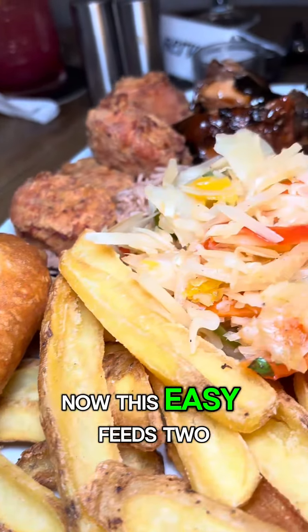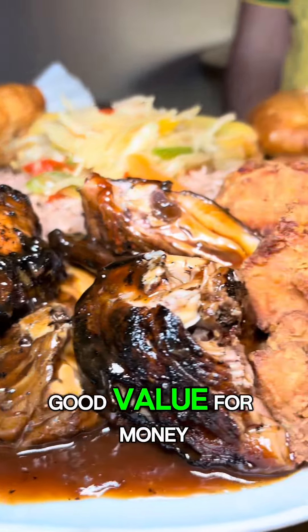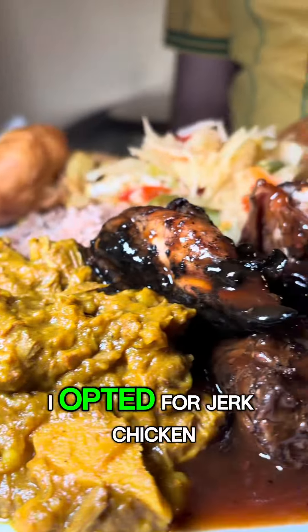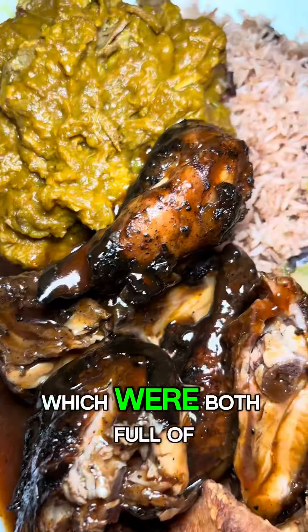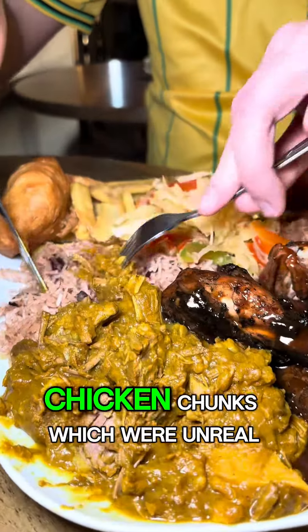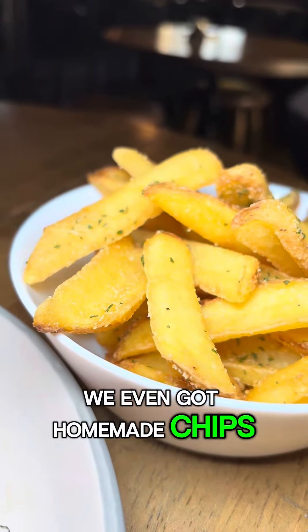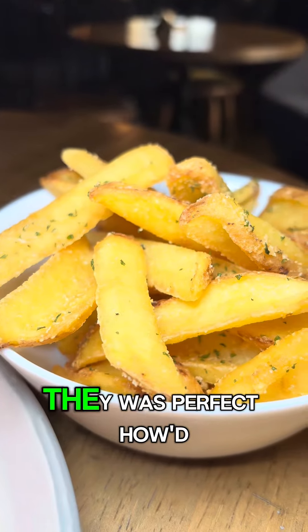Next up we have the £26 build-your-own munch box. This easily feeds two people — the portion was massive, very good value for money. You get two meats; I opted for jerk chicken and curry goat, which were both full of flavor just how you want them. Got a side of fried chicken chunks which were unreal. The rice and peas were cooked to perfection with loads of flavor.